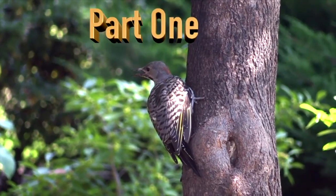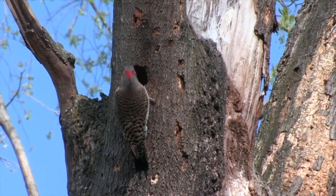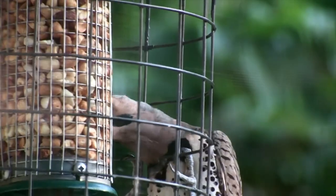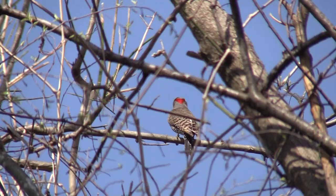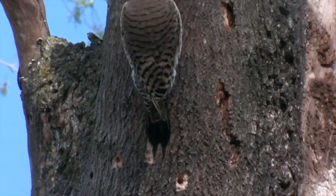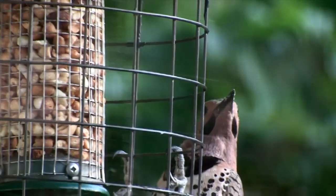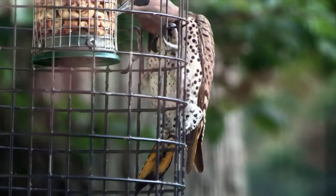Almost everywhere in the eastern United States that trees are found, these large kaleidoscopic birds abound. Their barred backs and speckled underparts on a tan background are punctuated by a black bib, a red triangle on the nape, yellow on the underside of the wings and tail, plus a white patch on the rump visible when they fly away. He's known as yellow hammer in Alabama, where he's the state bird. Note that his black tail is bifurcated like the tails of barn swallows and eastern tiger swallowtail butterflies. And the males have black mustaches. Put it all together and you've got a yellow-shafted northern flicker.